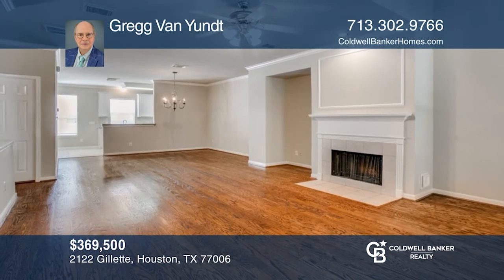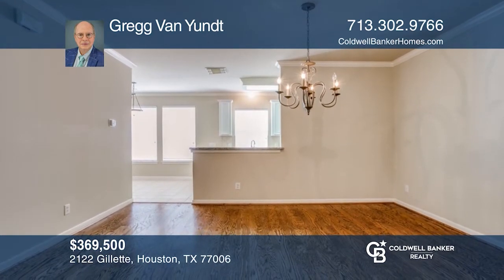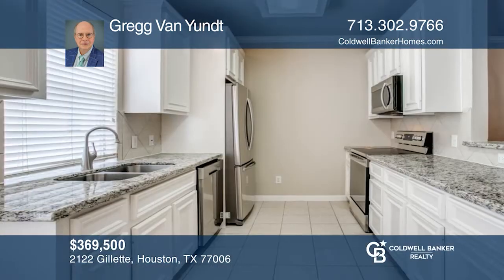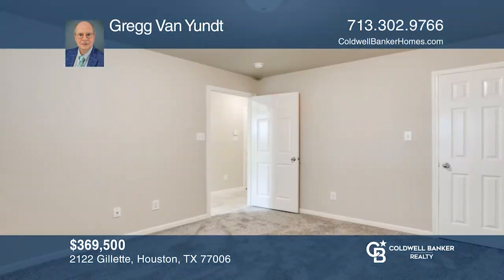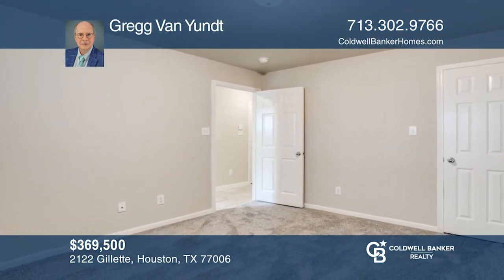This three-story unit is in a nice quiet location with a courtyard. The living area is on the second floor and is an open concept. There's a loft area that can be a study or a sitting area. A beautiful plaza with a playground and a dog park is in the center of the community. Call Greg Van Yontz to learn more.